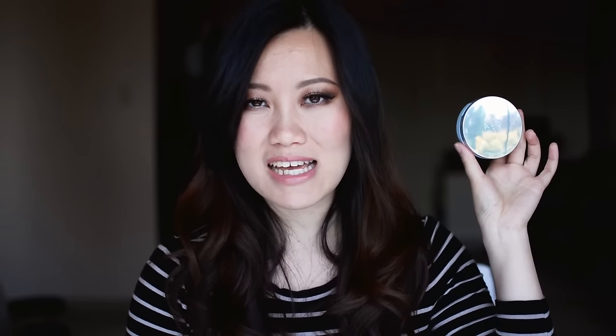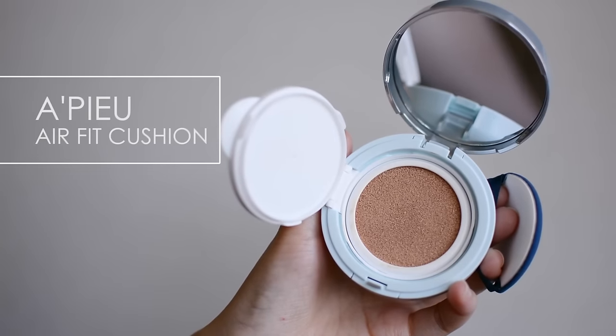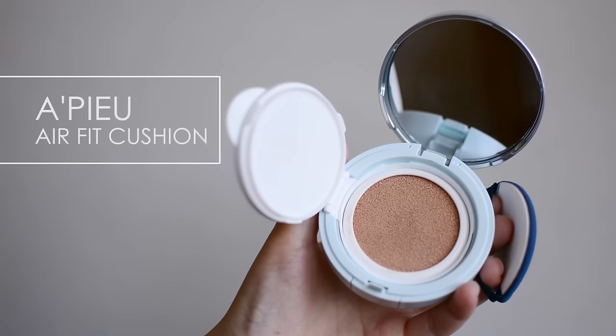First product on the list is an air cushion from a Korean brand called APU. This is the AirFit Cushion Foundation SPF 50 PA Triple Plus. This is quite an affordable Korean beauty brand — probably one of the least expensive cushion foundations you can buy online, at least off of eBay, which is where I get most of my Korean beauty products. This ran me about $13 or so for the whole thing, including the refill and the outer case — really, really inexpensive.